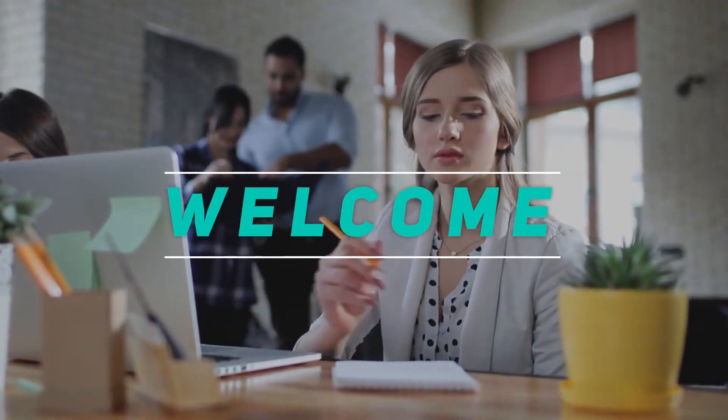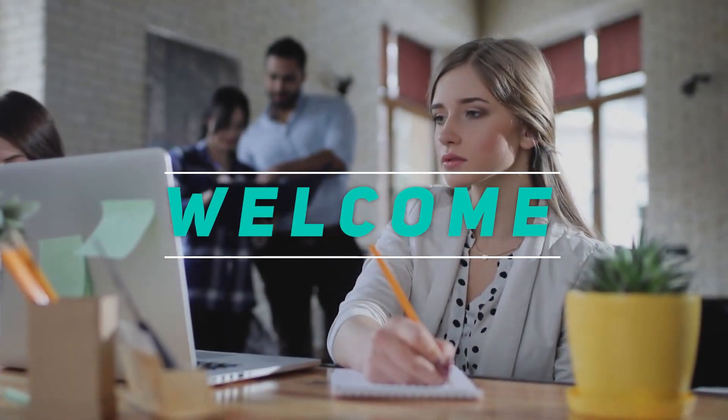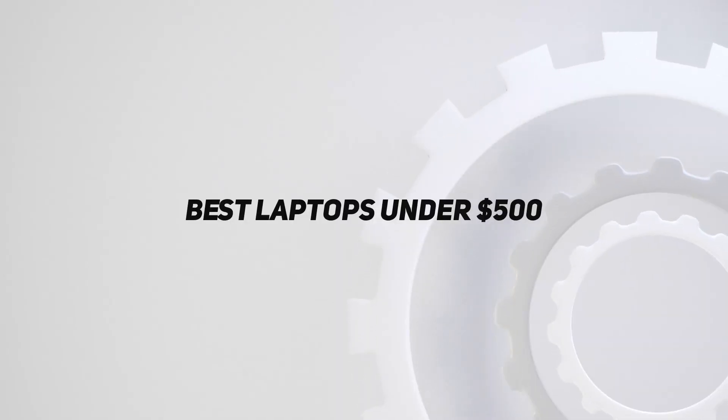Hey, welcome back to my channel. In this video, I'm gonna talk about Top 5 Best Laptops Under $500.